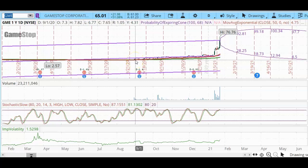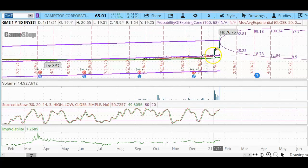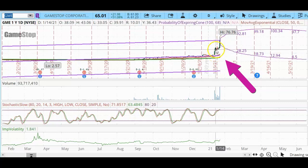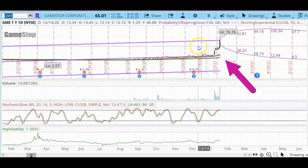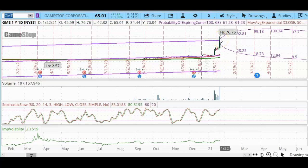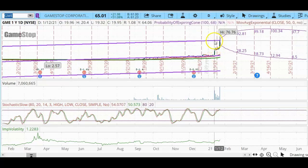And then all of a sudden, in September of 2020, it started rising, but very, very slowly. Then all of a sudden, in January of 2021, the stock shot up after some positive news was announced regarding the company. GameStop pretty much went from $19 a share all the way up to $76.76 — quite a jump.